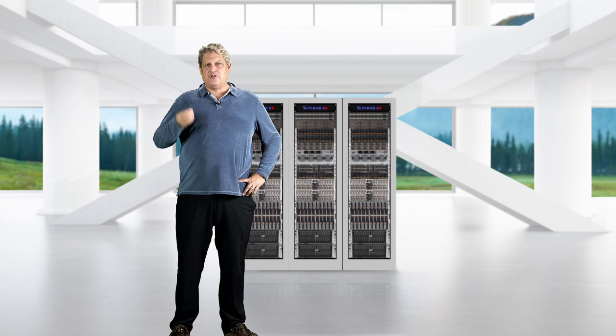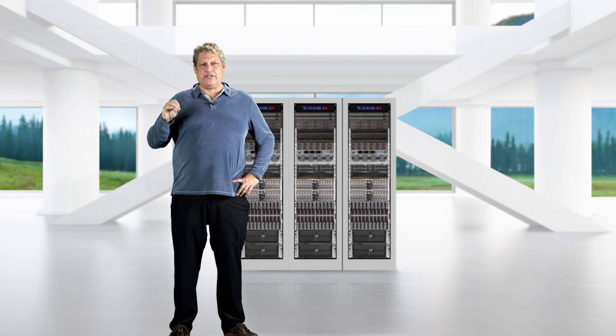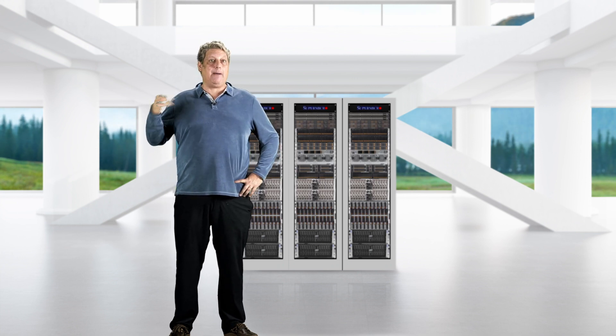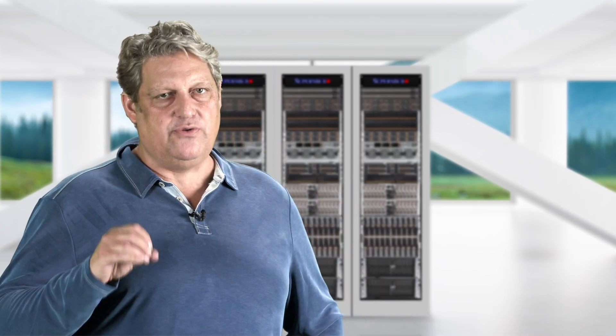The remaining customers are stuck in the pilot or investigation phase of deploying AI. Supermicro addresses these challenges by providing the essential building blocks for accelerated compute infrastructure that can easily and rapidly be scaled up or scaled out.